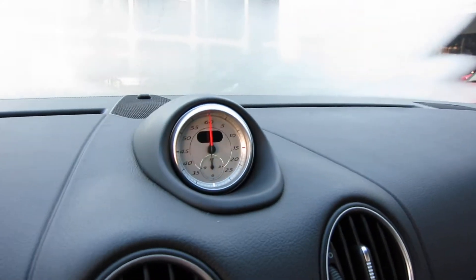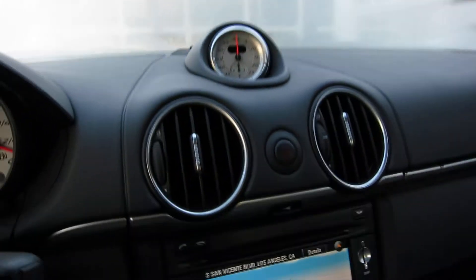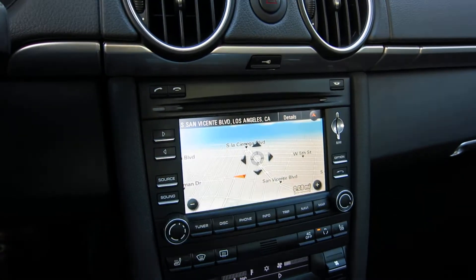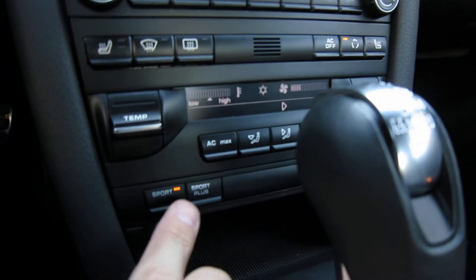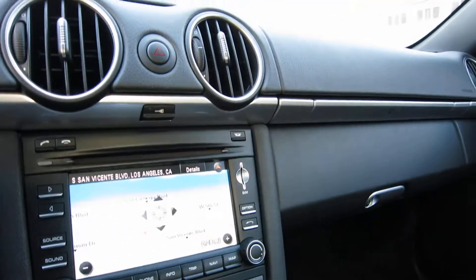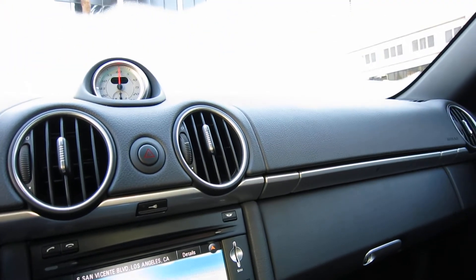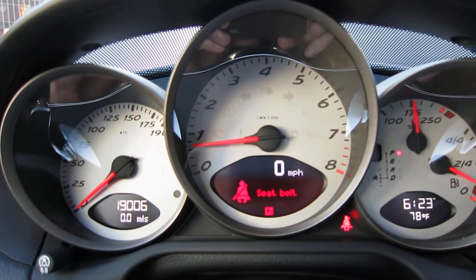This is the sport chrono display on the car. This is the chronometer that's basically a stop-launch. The neat part of the option itself is the sport button here — you've got sport and sport plus mode. This gives you a launch control feature that's unique to the PDK and is also unique to cars with the sport chrono package. Look at the instruments.